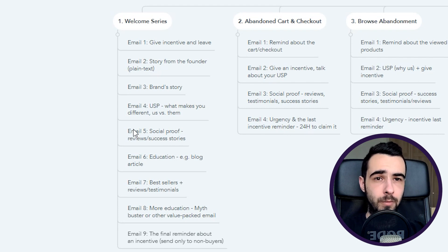Email number five is social proof — you're removing one of the most common objections: 'Will it work for me? Is it a scam?' Solve it with reviews, success stories, and testimonials. Email number six is education — if you have a blog article, promote it. If not, find a valuable article from other websites and repurpose it into the email to provide value. Don't copy — repurpose it.